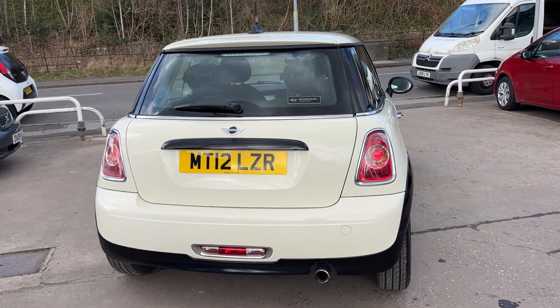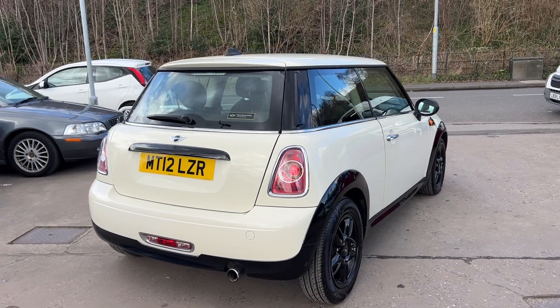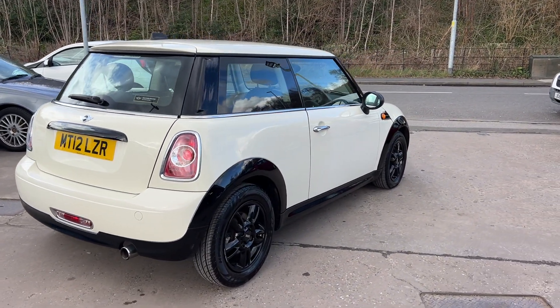The car has service history and has done 61,000 miles. I'll show you inside.